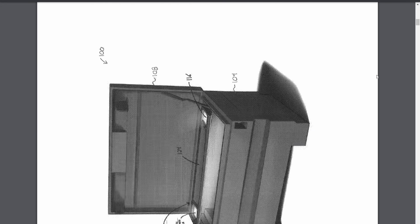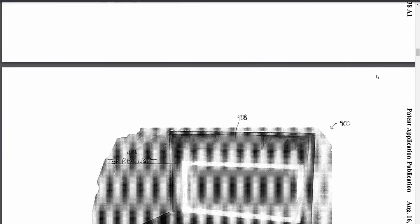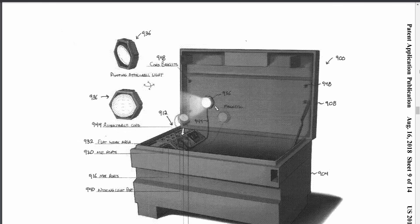This next one is a lighted job box that is powered and has a heater in it, so you can keep things like consumables and batteries warm enough that they don't freeze. It has built-in lights, USB ports, and 120-volt outlets. It plugs in and has integrated chargers, and of course it's got Packout integration built in.